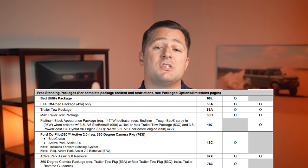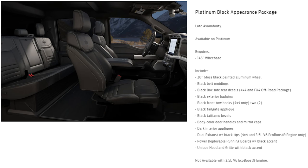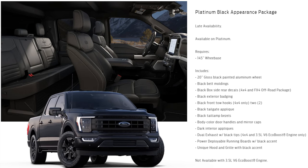The package I'm really excited about is the Platinum Black Appearance Package. This includes a lot of small touches that really add a lot to the overall look of the Platinum, especially if a blacked-out vehicle is your thing.